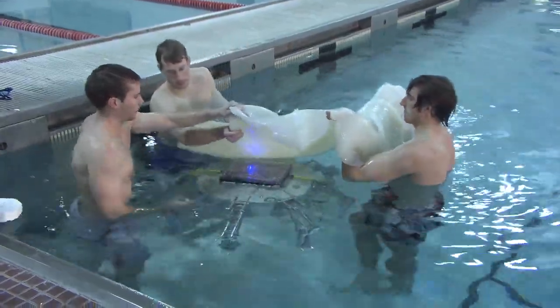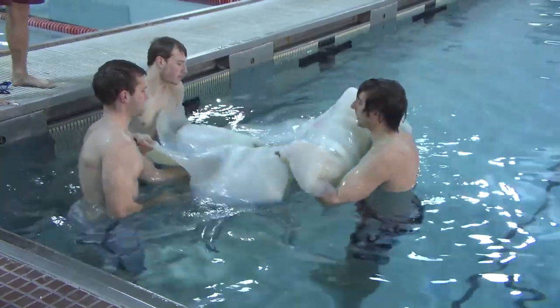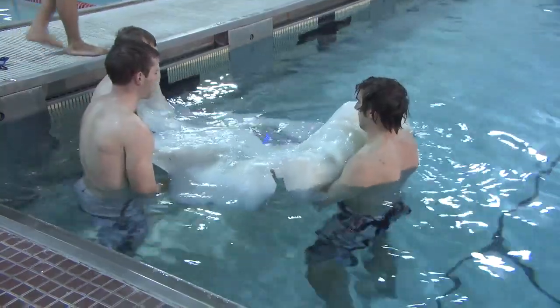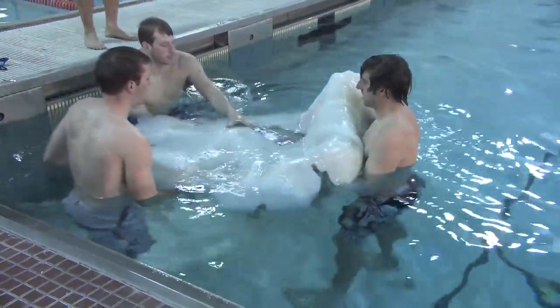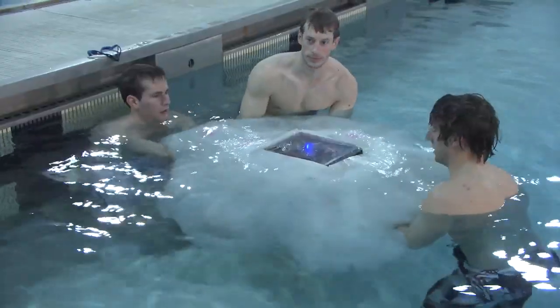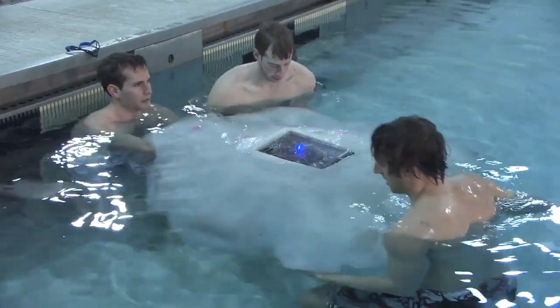The artificial mesoglia is basically a big blob of silicone. We use the same type of silicone that's used for making masks that you see in movies. It's very soft, which mimics the same mechanical properties as the natural animal — and basically that's the jelly of the jellyfish.